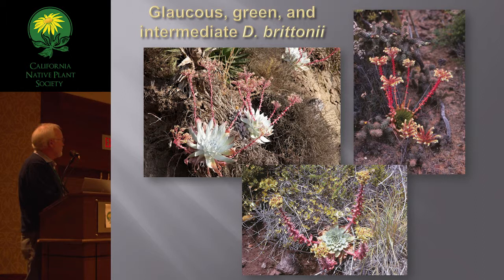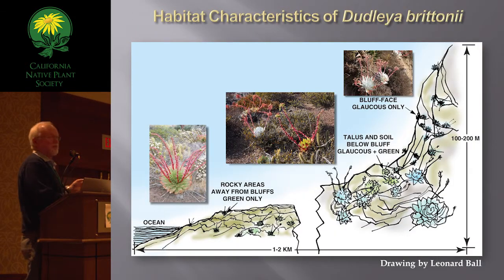We have the green and glaucous forms, and they hybridize. You can find all forms of the spectrum in terms of the degree of glaucescence, and it's clearly inherited. The different degrees have to do with backcrossing of F1s to either parental type. The hybrids are in low abundance in any population — less than 5% — but they do exist, and that's part of the story here.